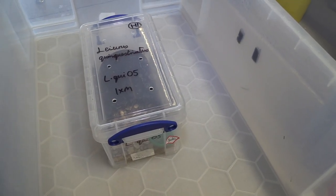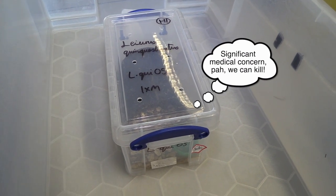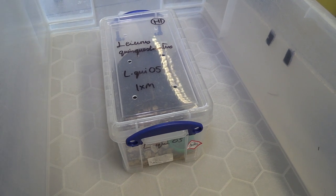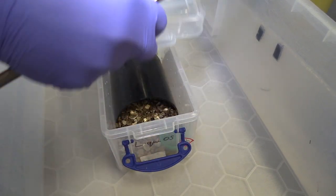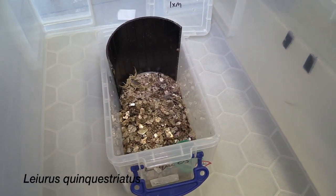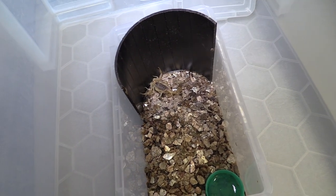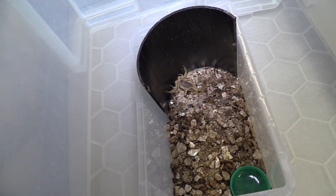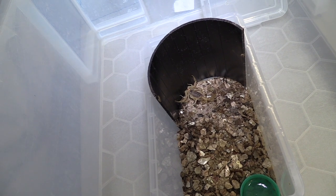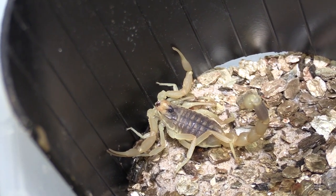So here we have the Death Stalker scorpion, Leiurus quinquestriatus. As the common name suggests, they are of significant medical concern for humans, which is another reason why we are hands-off with all our animals. You can see we're using 30-centimetre forceps, and we use them whether the animals are dangerous or not — it stops us making mistakes. You'll see the different colouration of this scorpion relates to its desert habitat. Whereas the Asian forest scorpion is dark against a rainforest background, this one is yellow to match the sand of the desert. It's a much smaller animal, and importantly you'll also notice they've got very small claws. Scorpions with small claws usually indicates they have a more powerful, more toxic venom — from an evolutionary point of view, they only need one weapon or the other. It uses too much energy to have high-powered venom and really muscular claws, so you'll see one or the other.